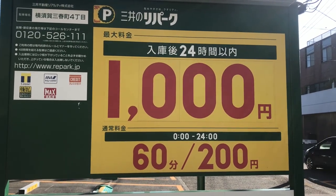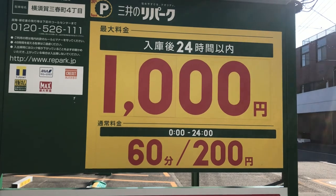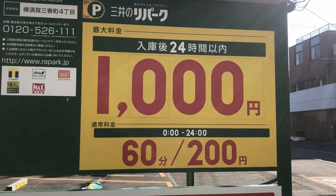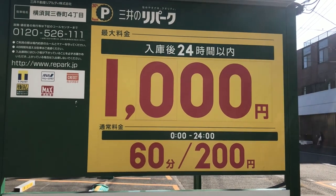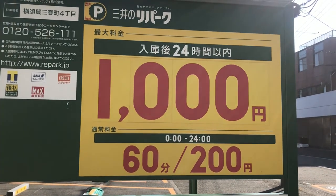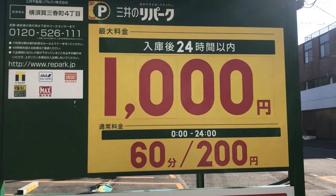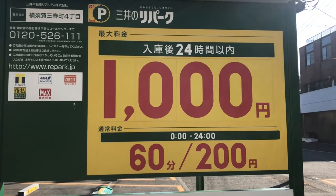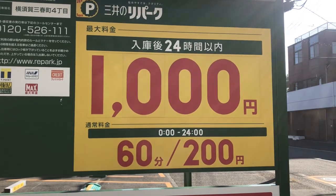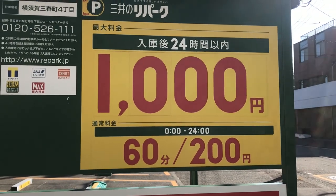Some places don't have caps — some places will charge you as much as they want. I've actually been charged 6,000 yen one time when I left my car at a coin park without a cap for six or seven hours. That was because that particular coin parking spot served an eye clinic. Places like dental clinics and eye clinics work in tandem with coin parking services where you can get your parking validated, and some places like that don't have caps.